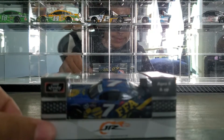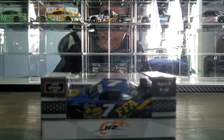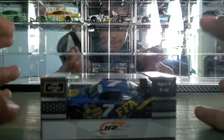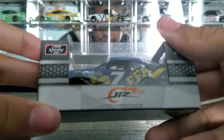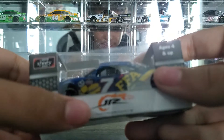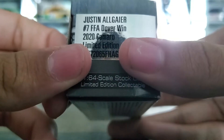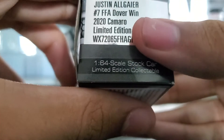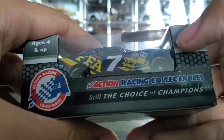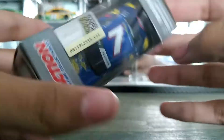Hey everybody, welcome back to another diecast review. Today we're looking at Justin Allgaier's 2020 Dover race win — 1:64 scale, 2020 NASCAR Xfinity Series, Junior Motorsports, Justin Allgaier number seven, FFA Dover Win 2020 Camaro. Action Racing Collectibles, Elite Choice Champions — it's got all that stuff on the box.